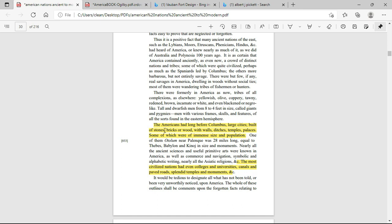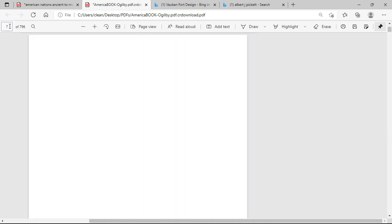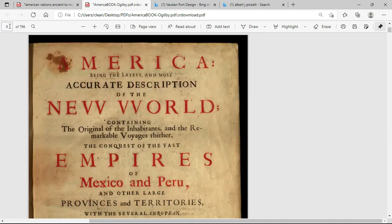But when it comes to the structures the American Indians had, it says: 'The Americans had, long before Columbus, large cities built of stones, bricks, or wood, with walls, ditches, temples, and palaces, some of which were of immense size and population.' Furthermore, it says the most civilized nations had even colleges and universities, canals, and paved roads, splendid temples and monuments.